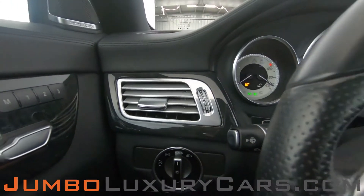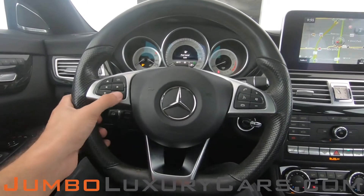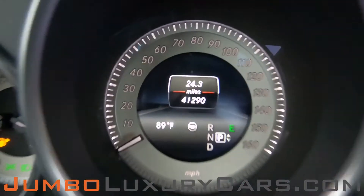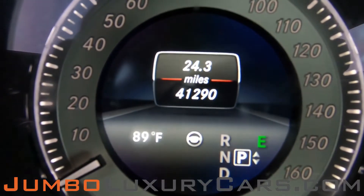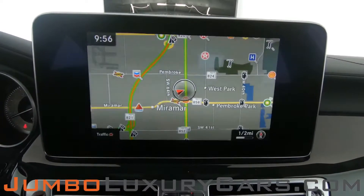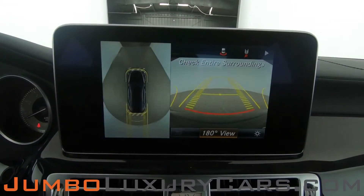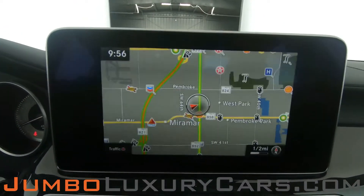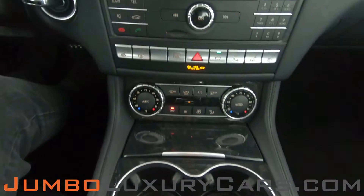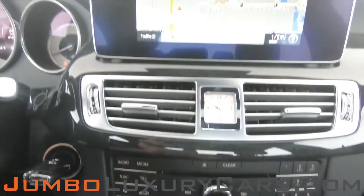Now let's continue with the interior. The steering wheel is in excellent condition. Here's a close up of the mileage. This vehicle comes equipped with navigation and a 360 backup camera. All media buttons and AC buttons are in excellent condition. Overall, the interior is in excellent condition.